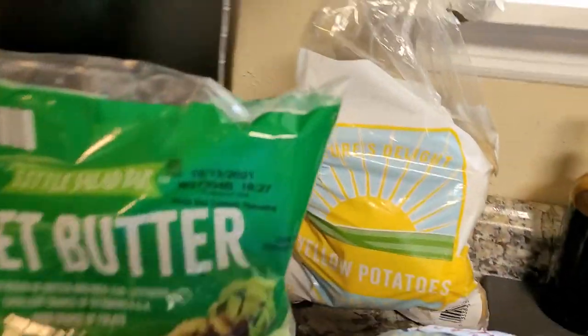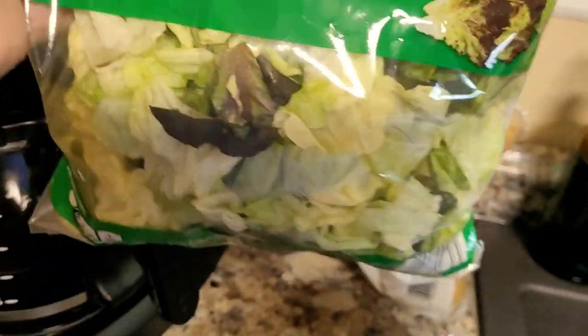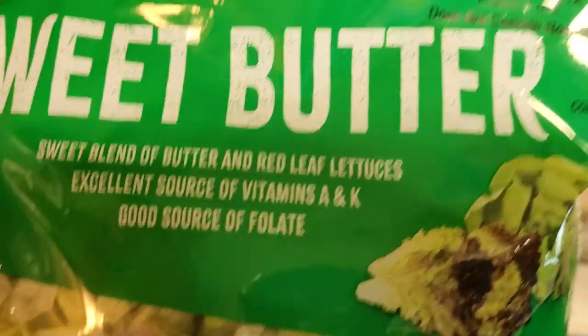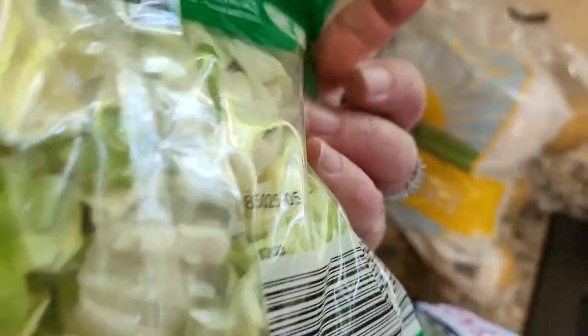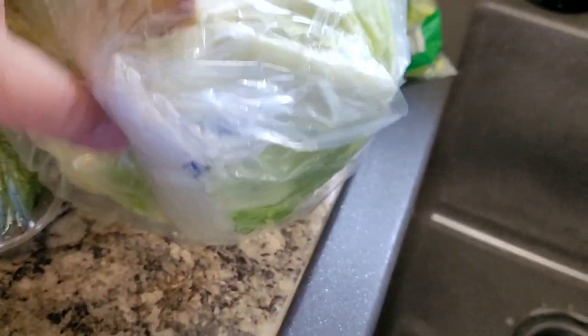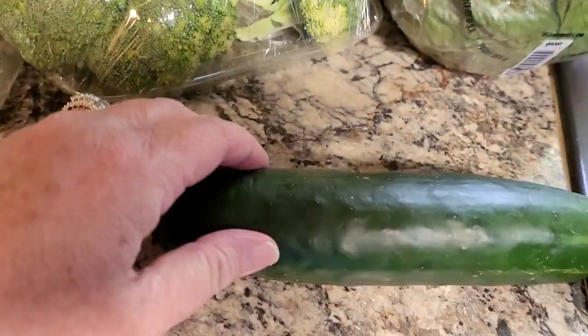I was so tickled with the produce section. I got a nice bag of yellow potatoes. My butter lettuce salad looked great — it's dated 10/13 and today is 10/4, so I almost got two but they don't always hold up. I also got a head of lettuce that looks wonderful — not frozen, just fresh and great. A couple nice crowns of broccoli and a cucumber rounded out the produce.